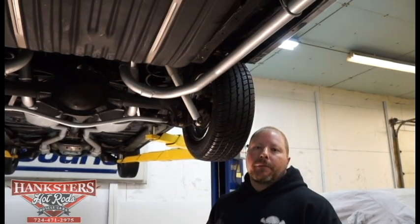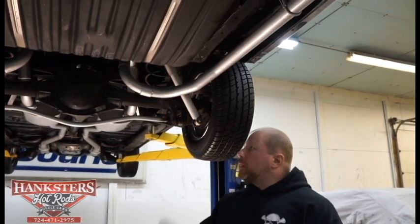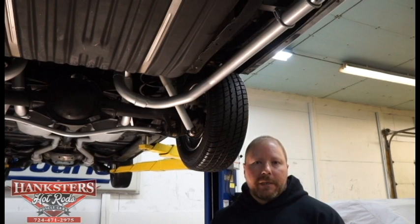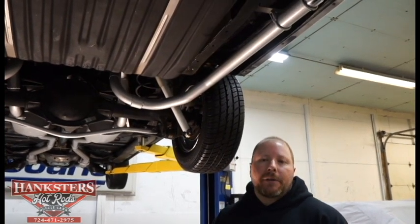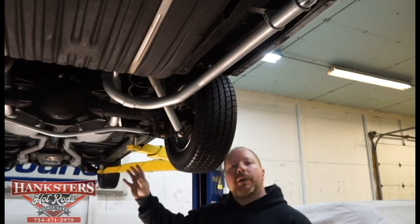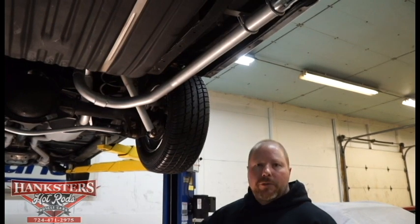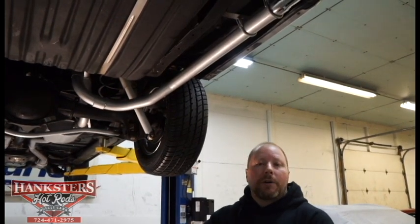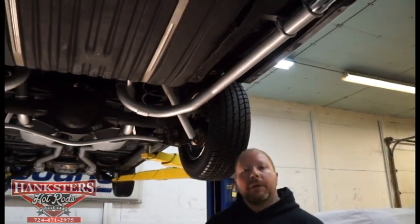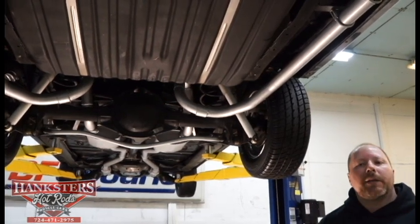This is John Oaks coming to you from Hanksters Hot Rods here in our Homer City, Pennsylvania location. Today on the lift we have our newest addition to our inventory — a 1966 Pontiac GTO, triple black: black exterior, black interior, and black convertible top. It's a real nice convertible you can take out and enjoy in the summertime, put the top down and cruise. We've got it on a lift today and we're going to go through the underside, then around the outside and inside.